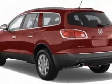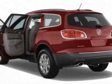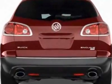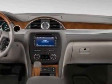This Enclave boasts a 3.6 liter engine and has a 6-speed automatic transmission. Additional options for this vehicle include steering wheel radio controls, tow package, and keyless entry.